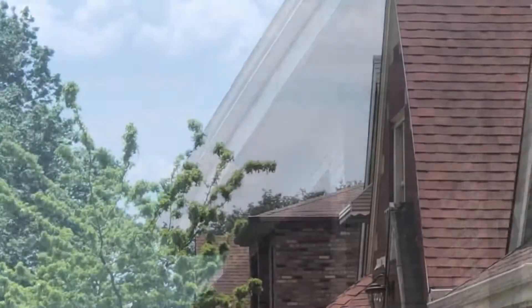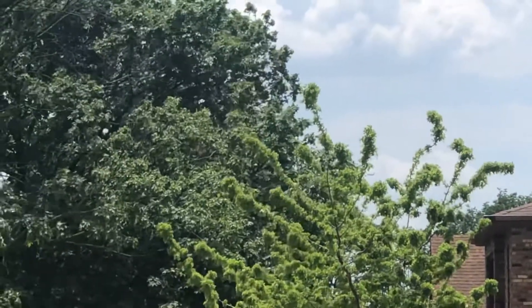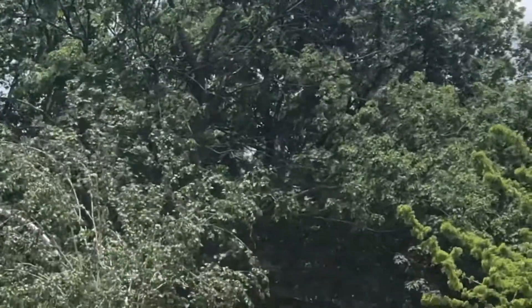Over there I see Southwest flight 2508 from MDW heading to GRR — Grand Rapids, Michigan.